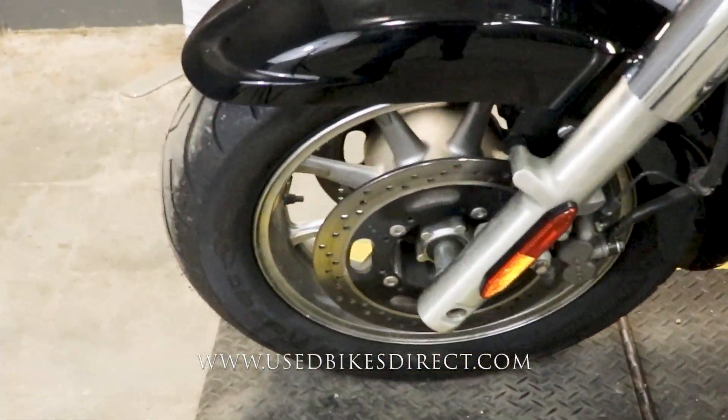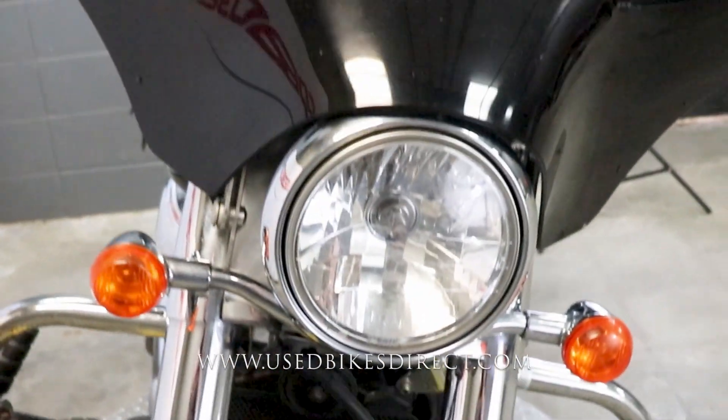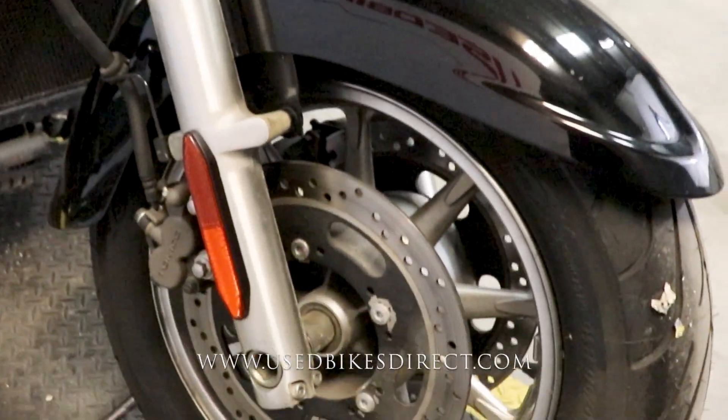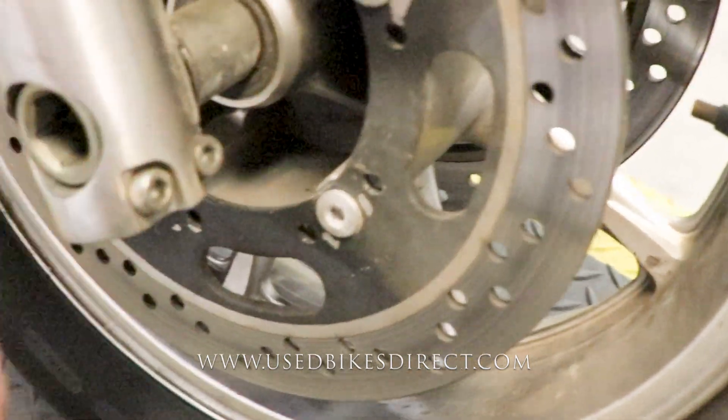This is a 2012 model Kawasaki Vulcan 1700 Classic. Just as the name suggests, it features Kawasaki's 1700cc V-twin engine paired up to a six-speed transmission. This particular one has 21,669 miles on it.